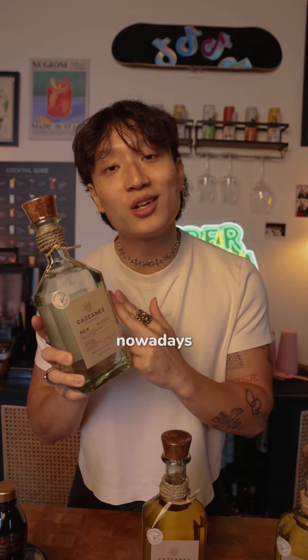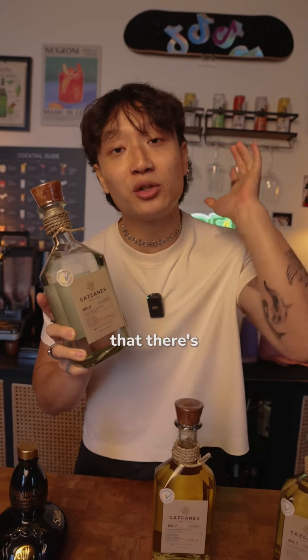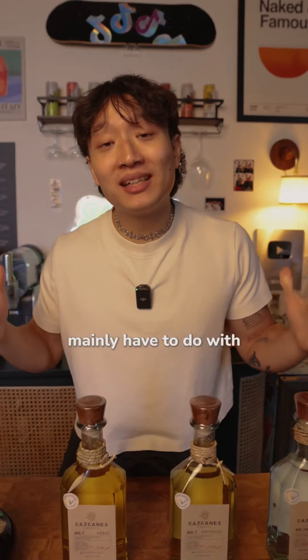All the cool kids nowadays are drinking tequila, but I bet you didn't even know that there's five different types. The different types mainly have to do with aging.